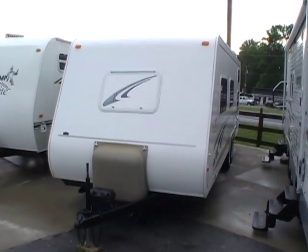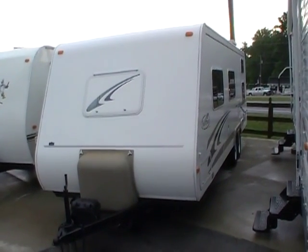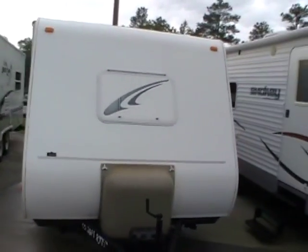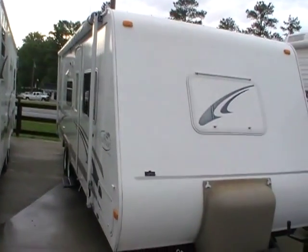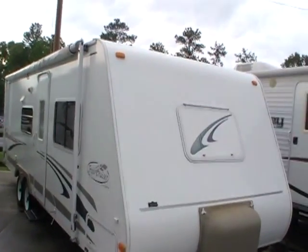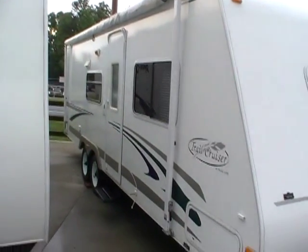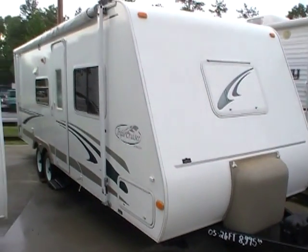Good afternoon folks, Big Bo here with another great travel trailer value from Parkway RV Center. If you are looking for a lightweight small bunkhouse travel trailer the whole family can enjoy, then we've got the perfect camper for you. Today we're looking at a 2005 Trail Cruiser built by Traillite, model number 26QBH travel trailer.